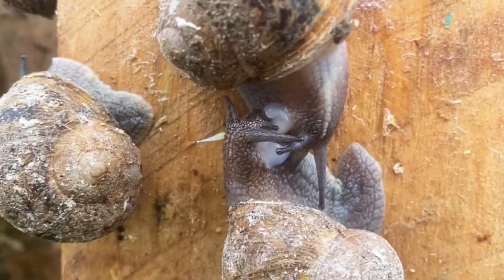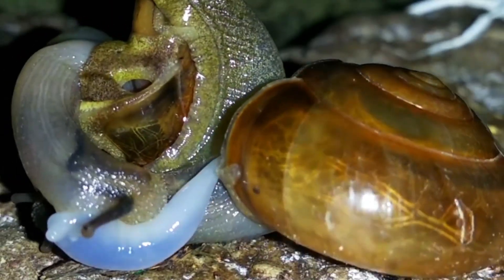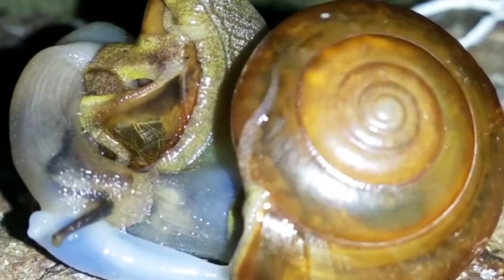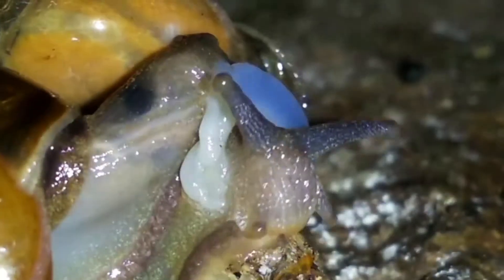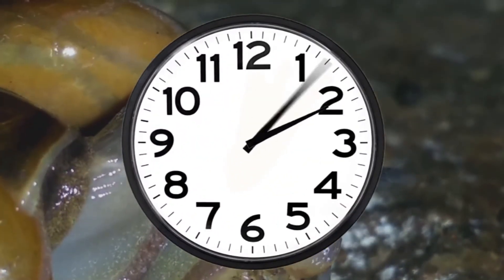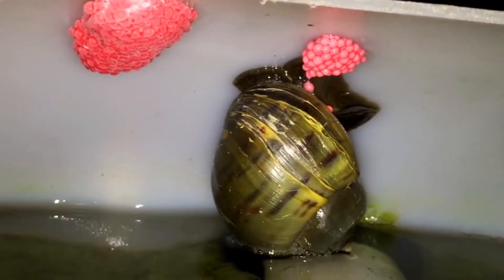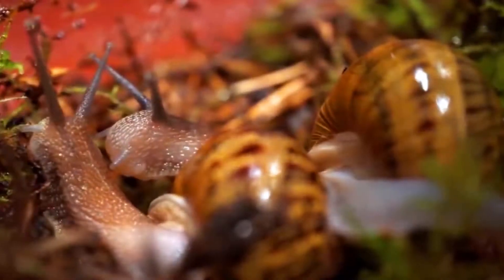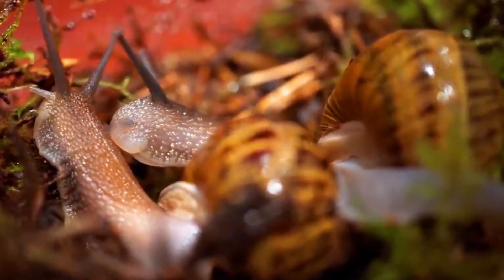Its reproduction process is very particular. At first, the two protagonists stab each other with a love stinger — a sharp organ covered with mucus — which plays an important role. Subsequently, the snails penetrate and fertilize each other. If mating lasts 4–12 hours, gestation lasts only 3–6 days, after which each snail lays between 80 and 86 eggs. All of them hatch 2 weeks later. Snails can reproduce up to 6 times a year and do not mature until 2 years old.